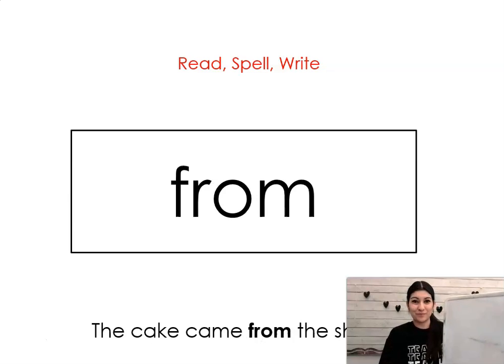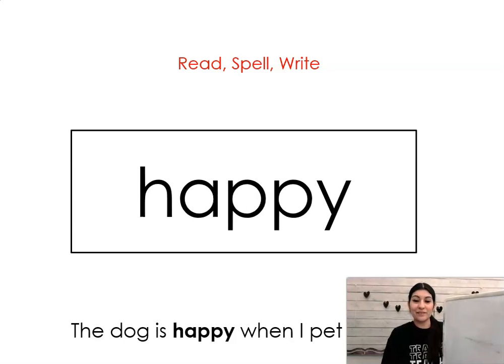From. Say it with me: from. The cake came from the shop. Let's spell it: F-R-O-M. From. Ready? Happy. Say it with me: happy. The dog is happy when I pet his face. Let's spell it: H-A-P-P-Y. Happy.